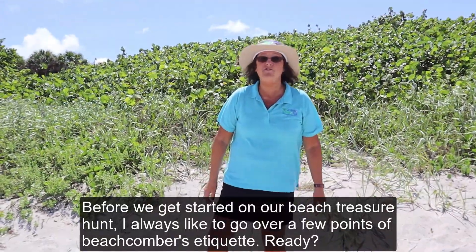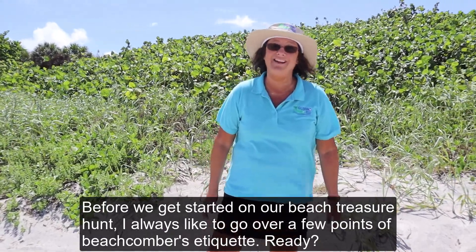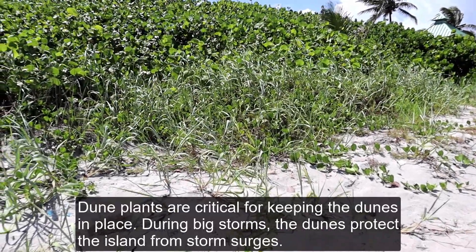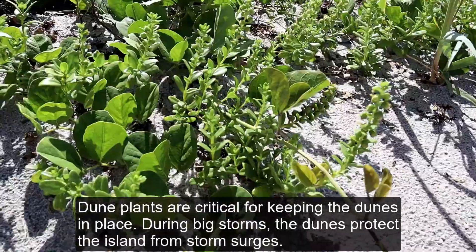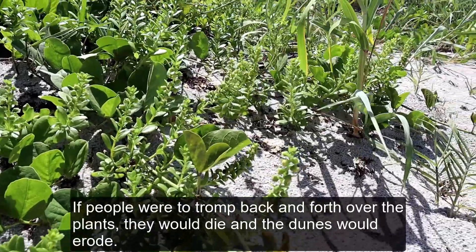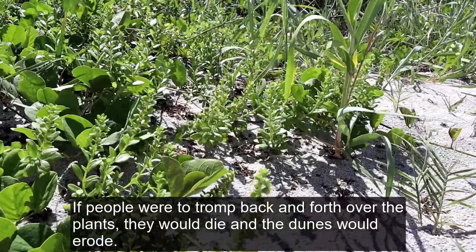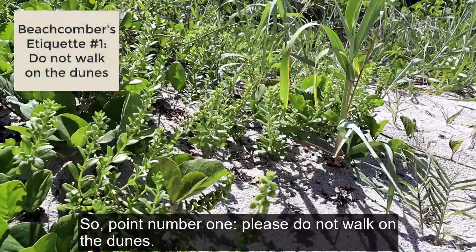Before we get started on our beach treasure hunt, I always like to go over a few points of beachcomber etiquette. You'll notice we crossed over the dune on a boardwalk. Dune plants are critical for keeping the dunes in place. During big storms, the dunes protect the island from storm surges. If people were to tromp back and forth over the plants, they would die and the dunes would erode. So point number one: please do not walk on the dunes.